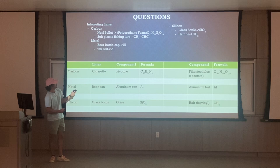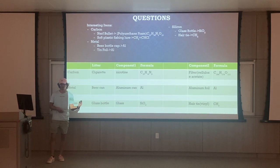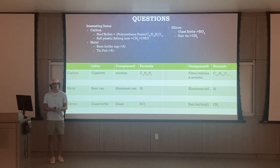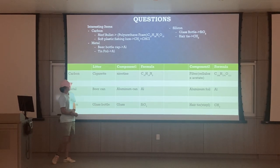The beer bottle cap and the tin foil are both alloys. I didn't know the specific alloys used so I just put aluminum for both of those. For silicon I had a glass bottle and a hair tie, which is pretty much a rubber band. There's a chemical equation for both of those.